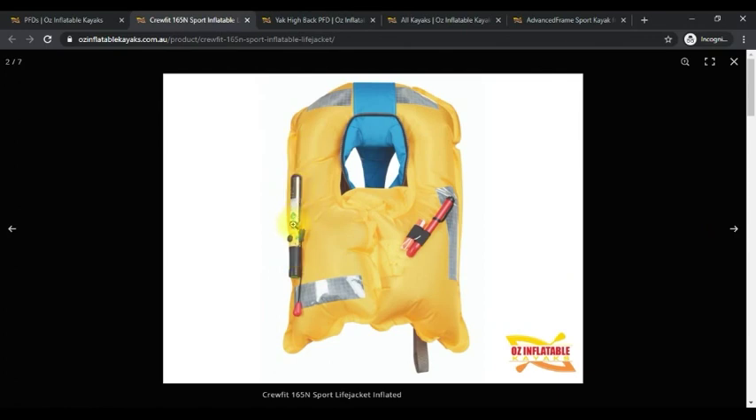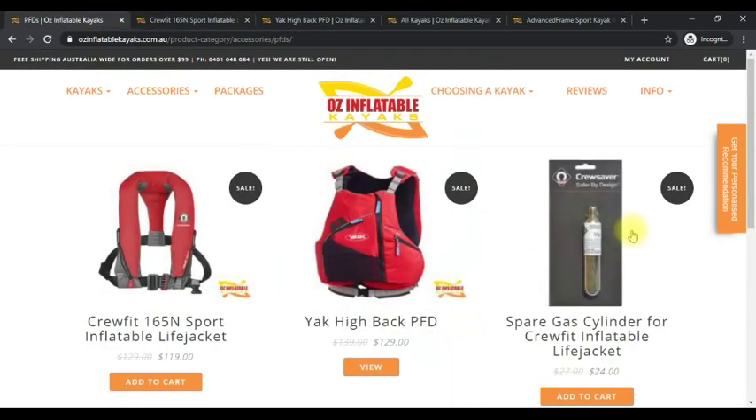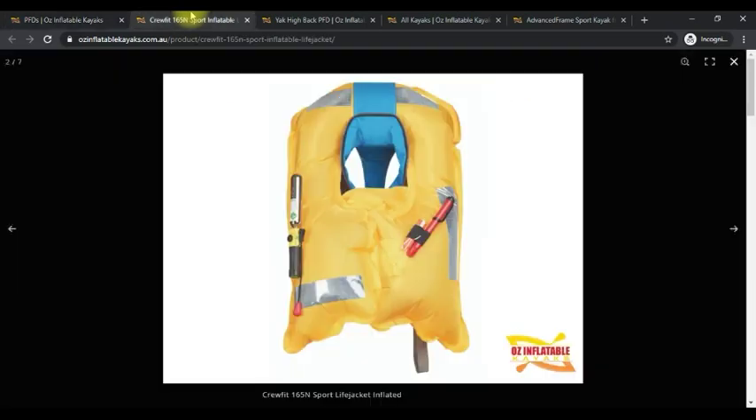The CO2 canister is single use, but we sell spare CO2 canisters. On the off chance that something happens and you need to use it, you would just replace the CO2 canister. The life vest will last you a very long time — it's purely about replacing that canister.